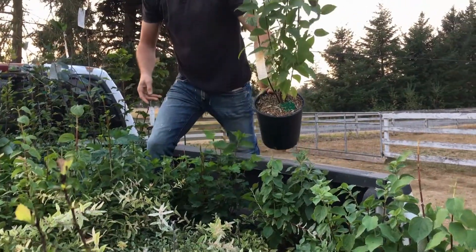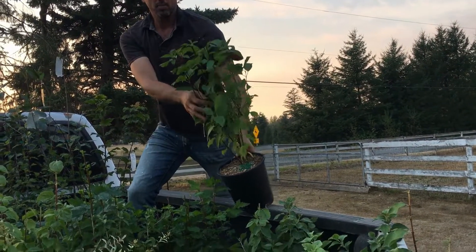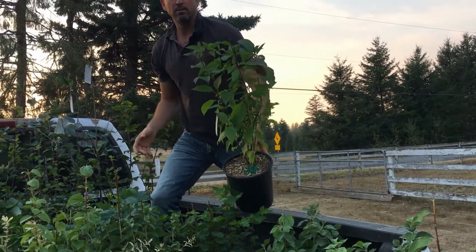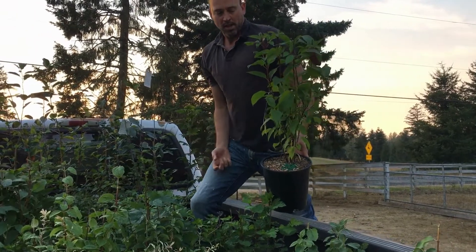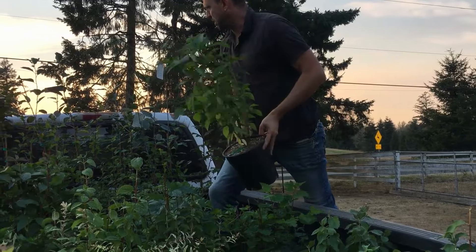Red Osier Dogwood is another low-growing shrub. It's really common locally in riparian areas and coastal BC — a great addition.